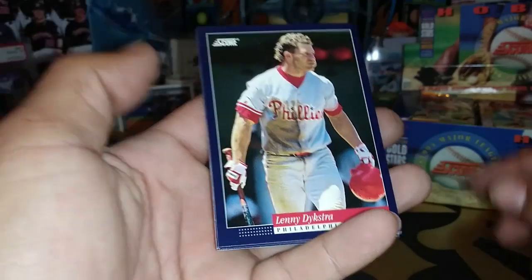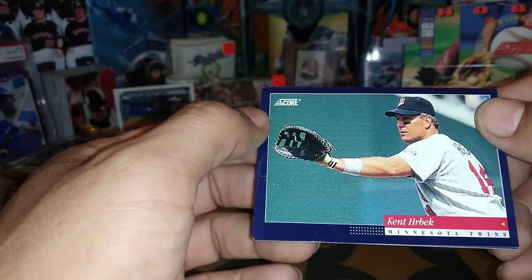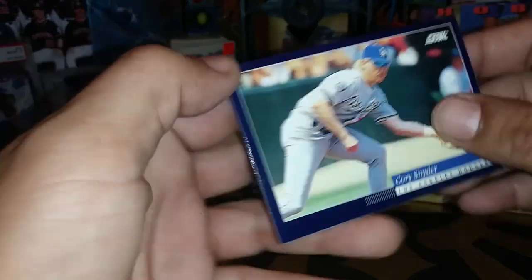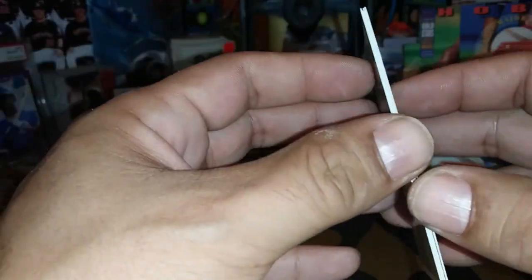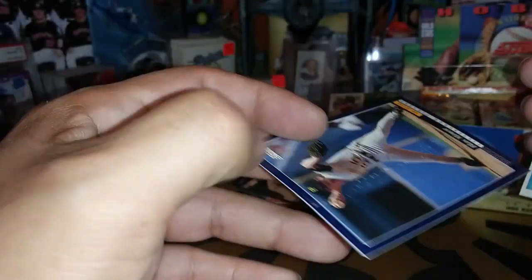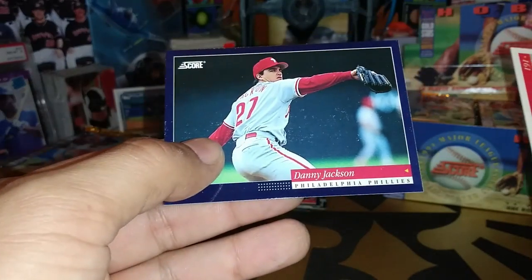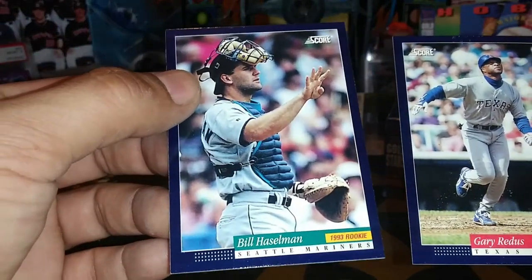Every 18 packs — we've been getting them like every other pack. Lenny Dykstra, big pack of chewing his cheek. Kent Hrbek. Corey Snyder. Bill Haselman — the rookie card for Bill. Blast Miner. Danny Jackson. Gary Redus. And there's the Haselman.